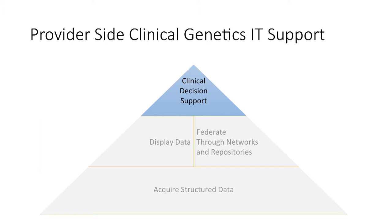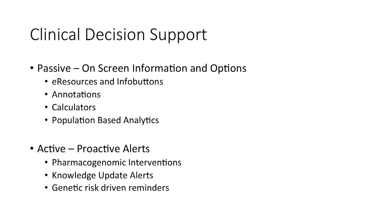All of this is focused on leading to clinical decision support and assisting the way clinicians make decisions. There are two different kinds. Passive decision support augments displays that clinicians navigate to with more functionality. A number of people, including Casey and Mark, have been real drivers of e-resources and info buttons that enable clinicians to drill down from information in the EHR — often in patient context-specific ways — to get more information about the data they're seeing. It's also possible to add annotations to screens and hook up calculators to help with risk assessment and dosing.